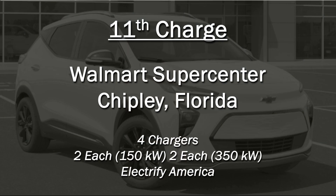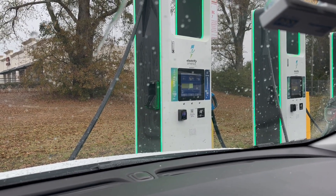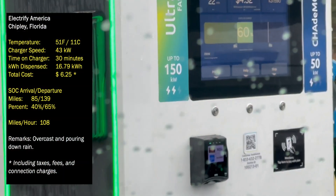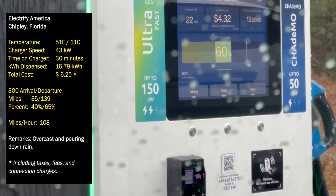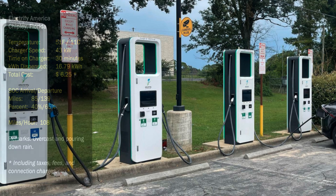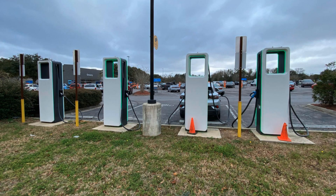We moved on down the road to Chipley, Florida at an Electrify America station in front of the Walmart. Temperature there was up to 51 degrees. The charger speed was 45 kilowatts. Time on the charger, about 30 minutes. We added 16.79 kilowatt hours for a total cost of $6.25. Rolled in at 40 percent, left with 65 percent, and from 85 to 139 miles. Charging speed was up to 108 miles per hour. Battery was still cold, but the charger speeds were increasing.